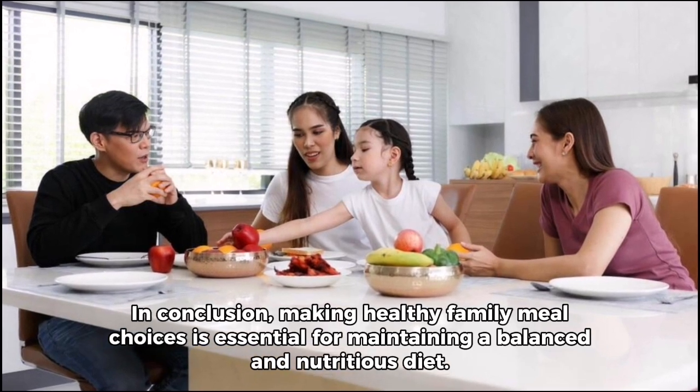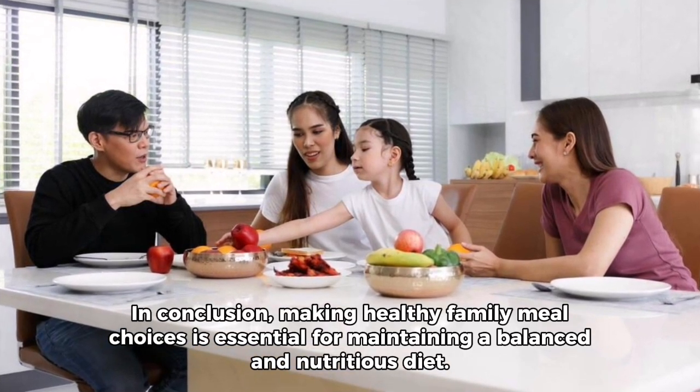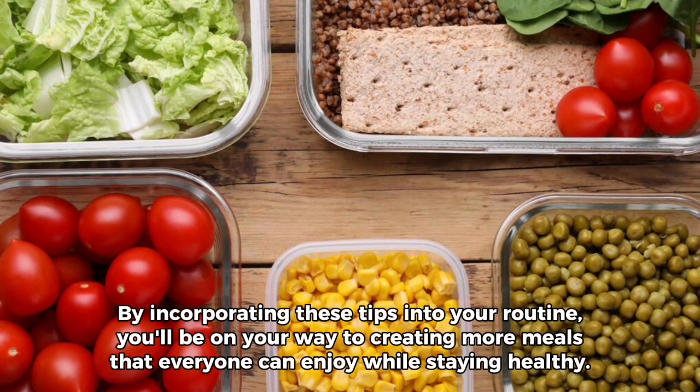In conclusion, making healthy family meal choices is essential for maintaining a balanced and nutritious diet. By incorporating these tips into your routine, you'll be on your way to creating more meals that everyone can enjoy while staying healthy.